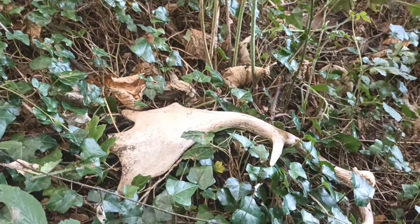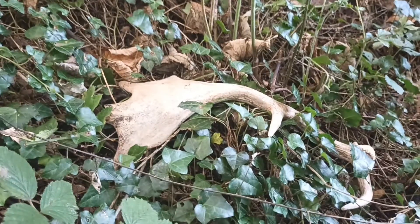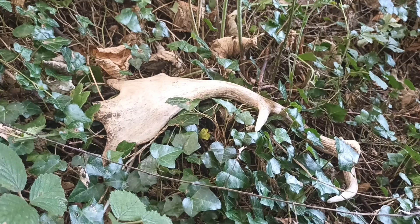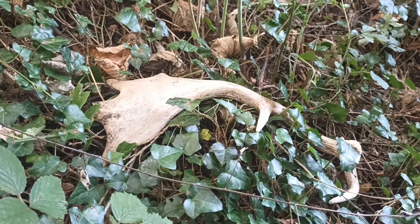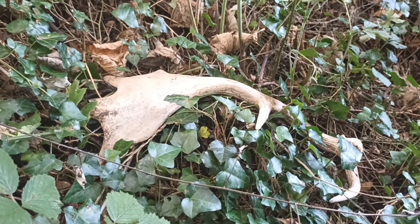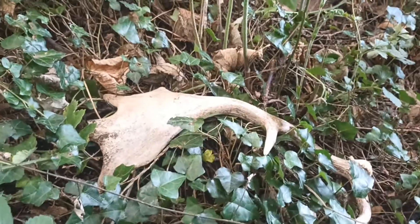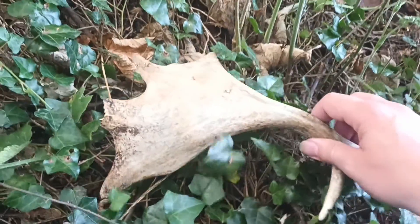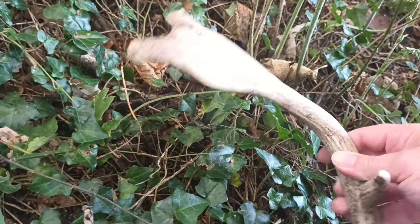This is the shed antler of an adult male fallow deer. If I bring my hand into shot, you'll have a better idea of the scale. This has obviously been lying around for a while.